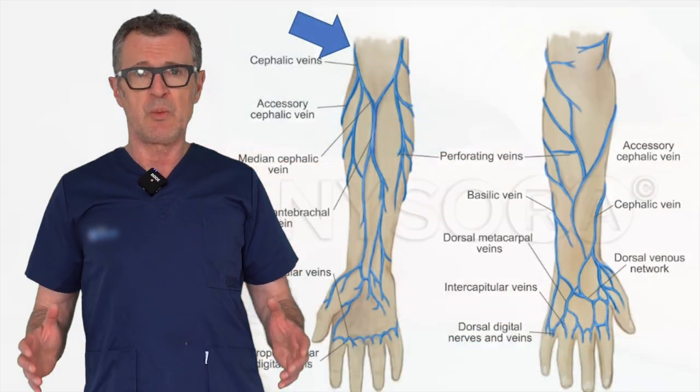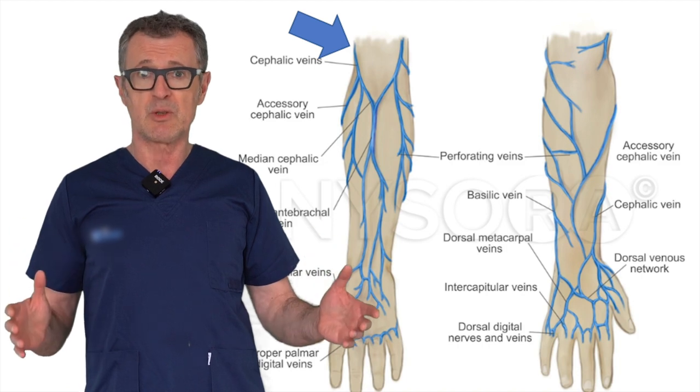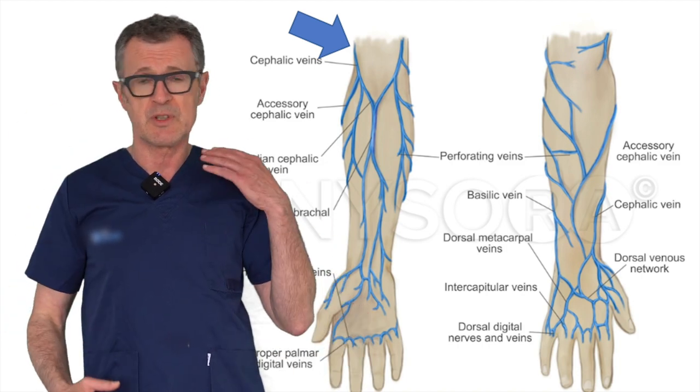For this reason, we decided to access the cephalic vein as the last resource before reaching out for a central venous access. And let's see how that goes.